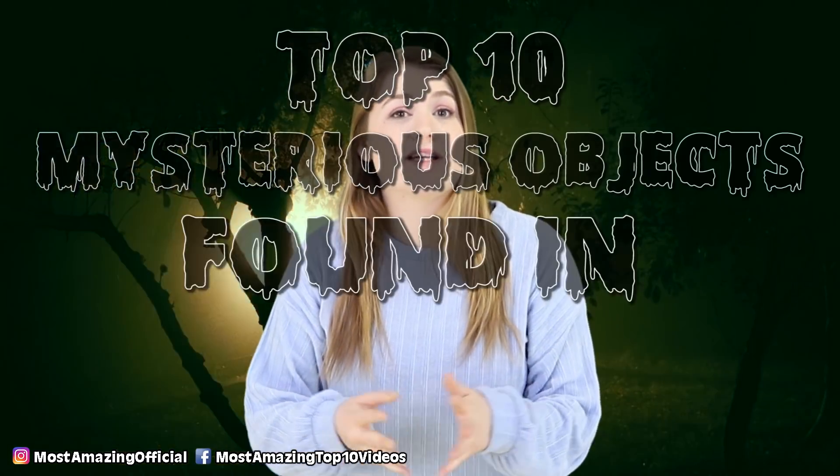Hi Most Amazing fam! My name is Abby, and today I'm sharing with you the top 10 mysterious objects found in outer space.